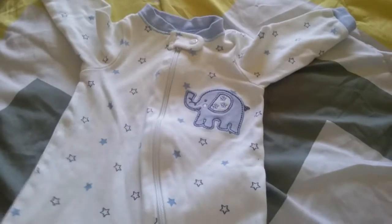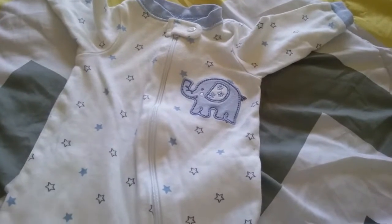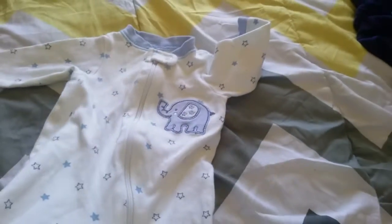I got this sleeper that just has stars on it and an elephant. It is Green Animals, newborn size, so this will fit Jared pretty well. I think he'll be cute in that.